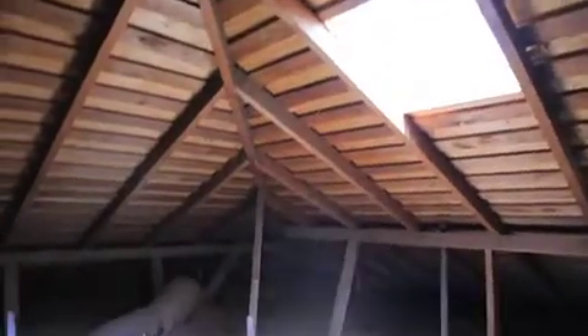The insulation has really leveled off the temperature of the house. This is a product called Cellulose. It is mold resistant, fire resistant. What we do is we bury the ducts underneath the insulation.